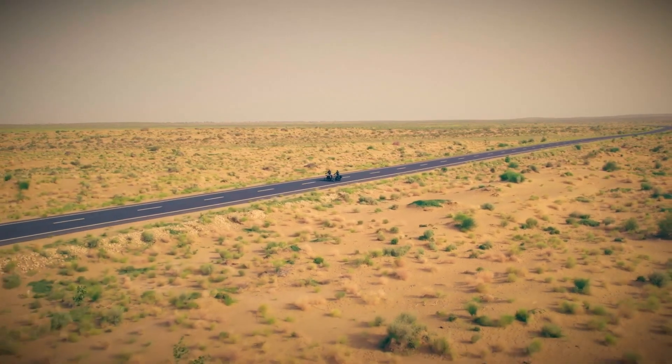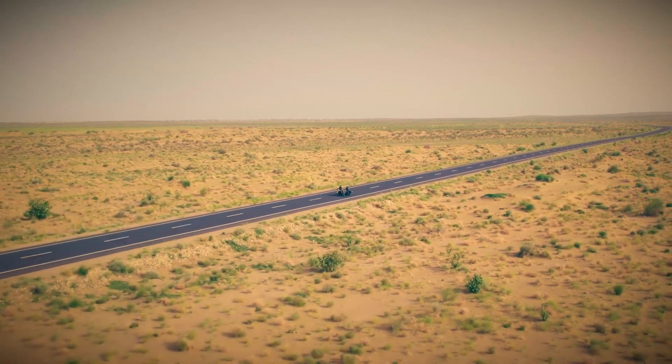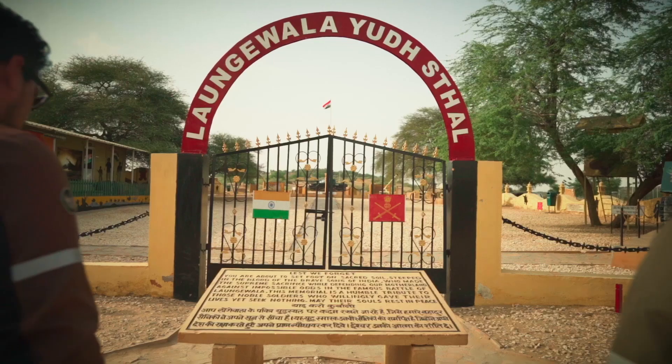Hello guys, welcome back to the channel RottenRefs. What I want to talk about is Jawa's new color schemes. They launched the Jawa 42 2.1.